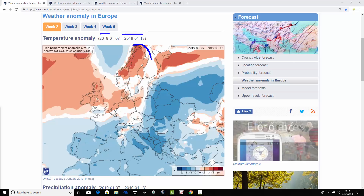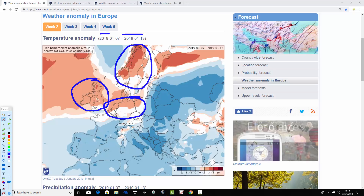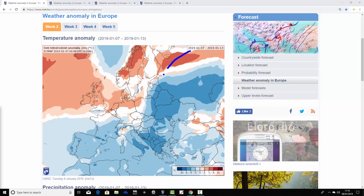It looks pretty mild in the week ahead across the northwest of Europe. Much of Scandinavia is coming out milder than average. The UK and Ireland are also above average. Northern parts of Germany down to the low countries are milder than average. So the mild temperature anomalies are really in the north, far north, and northeast of Europe.